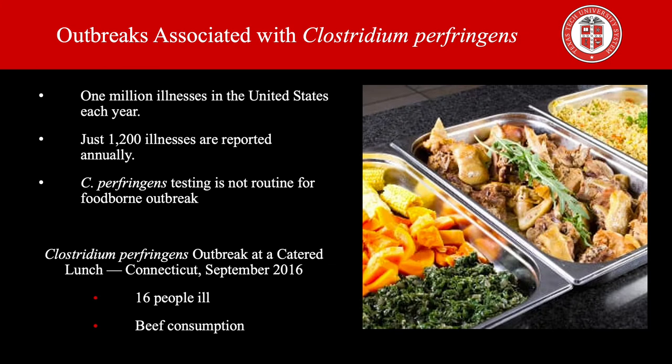An estimated one million illnesses in the United States each year are attributable to Clostridium perfringens, but fewer than 1,200 illnesses are reported annually. Testing is not routine for foodborne outbreaks. In September of 2016, the Connecticut Department of Public Health was notified of a cluster of gastrointestinal illnesses among persons who shared a catered lunch. A case was defined as the onset of abdominal pain or diarrhea in a lunch attendee within 24 hours after the lunch. In the end, 16 people got ill, all of them having eaten the beef.